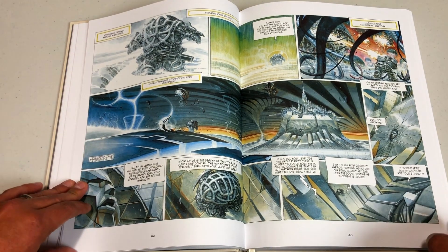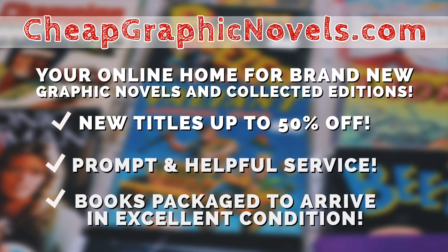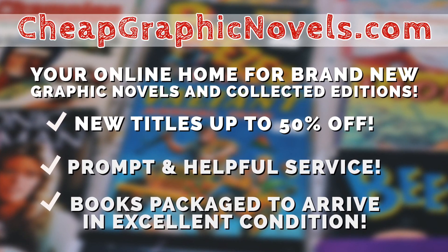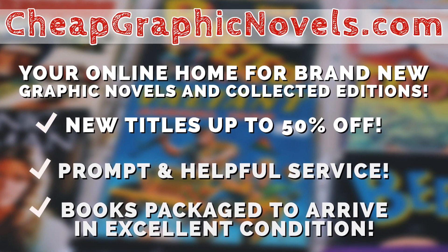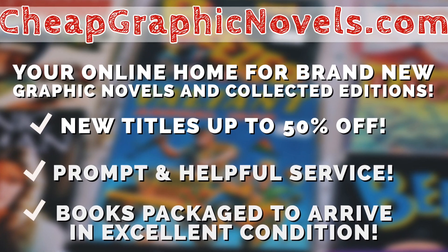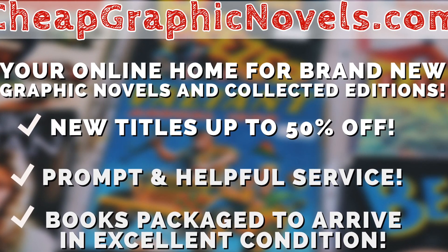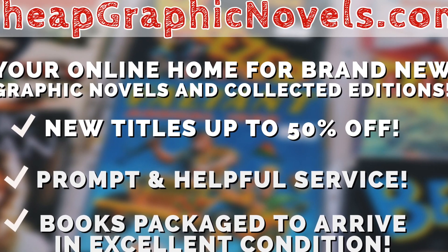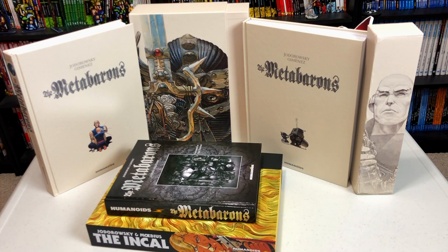Each one of the hardcovers within the slipcase is right around 288 pages, give or take a few. You can purchase these from cheapgraphicnovels.com — your online home for brand new graphic novels and collected editions up to 50% off cover price. Cheap Graphic Novels' Black Friday sale is continuing all through December, so there's still time to save up to 95% off thousands of books. This box set comes out on January 29th, 2020, and it is a strictly limited numbered edition of 1,500 copies worldwide.